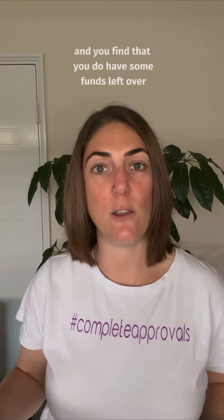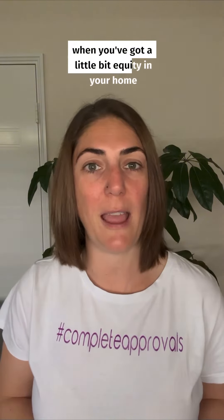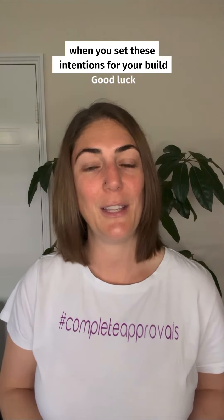Now if you get to the end and you find that you do have some funds left over, then you can always add that in at a later date, or even just down the track when you've got a little bit of equity in your home. But right from the get-go, it's really important to be open and honest with yourself when you set these intentions for your build. Good luck!